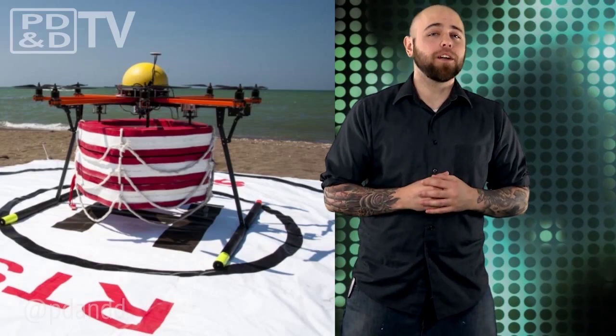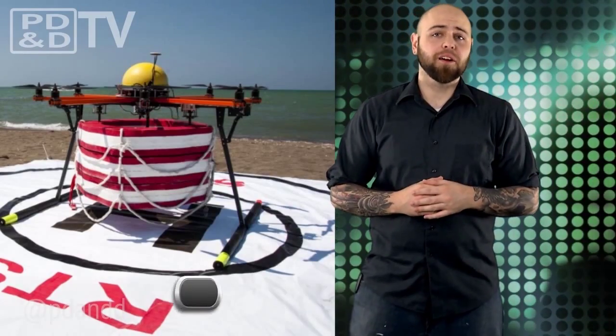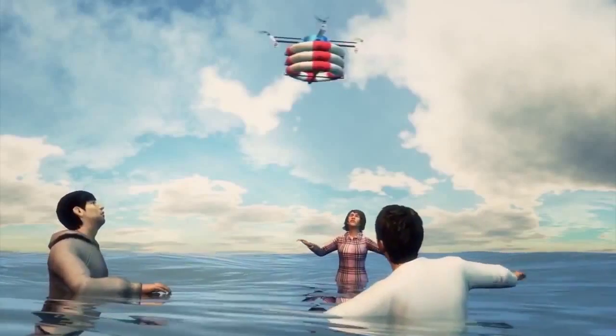Waiting for a lifeguard while you're drowning could be a thing of the past. No more lifeguards. PARS, an aerial robot designed by RTS Research, has been tested to show that it is not only faster, but more efficient than a traditional lifeguard.